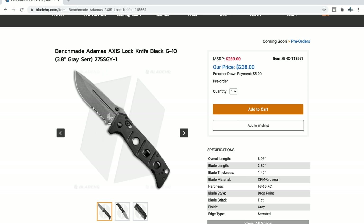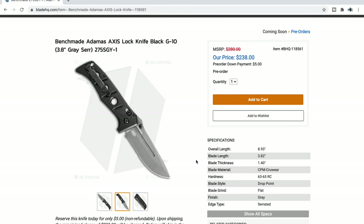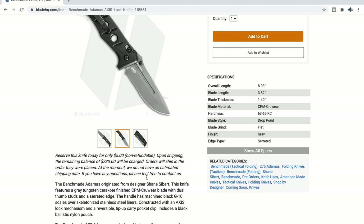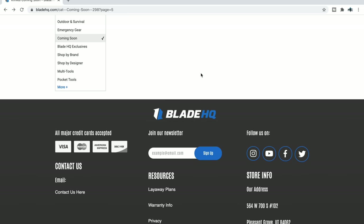This is the manual version and this one's serrated. Black with CPM CruWear — that's so good-looking. I think the Adamas is a Shane Sibert design. That's wonderful.